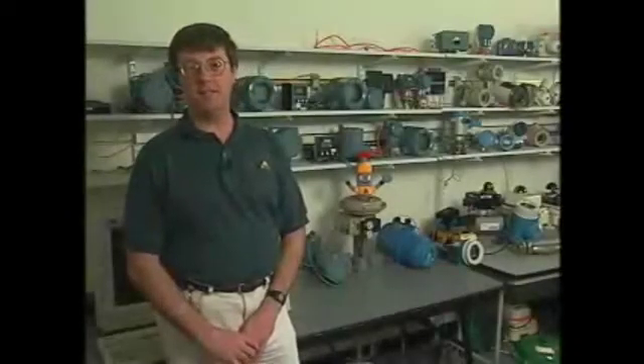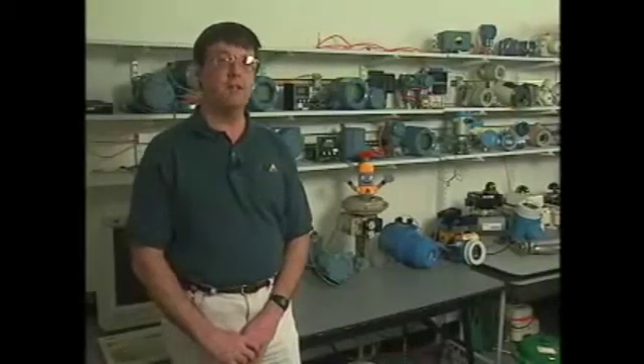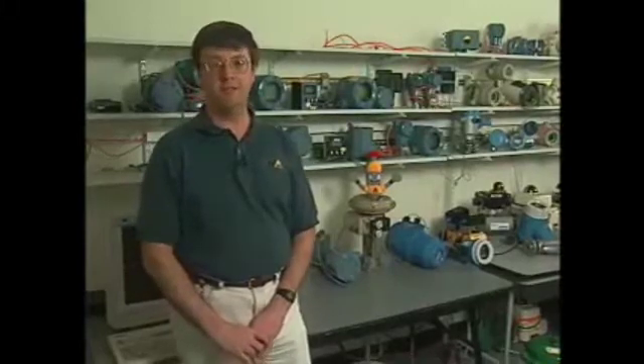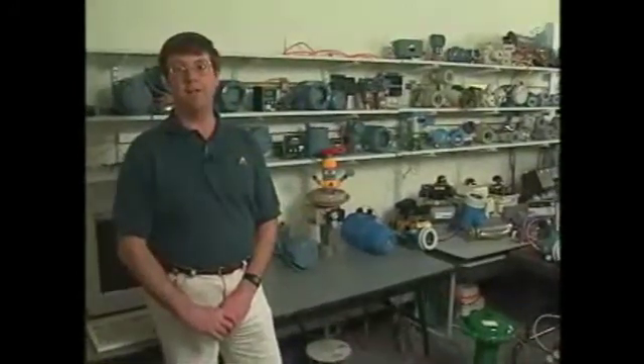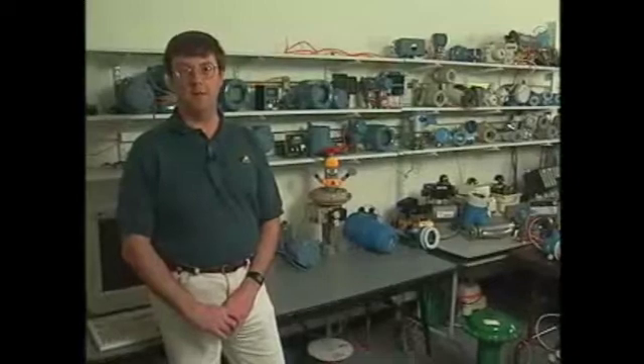Welcome. My name is Craig Sidney. I'm a test manager here in the Delta V Interoperability Test Lab. This lab is one of the largest collections of third-party devices for field bus, with representation from 15 manufacturers and 40 unique devices. Part of the reason we do all this testing is to verify for you, the customer, that we have a high level of interoperability with our system.